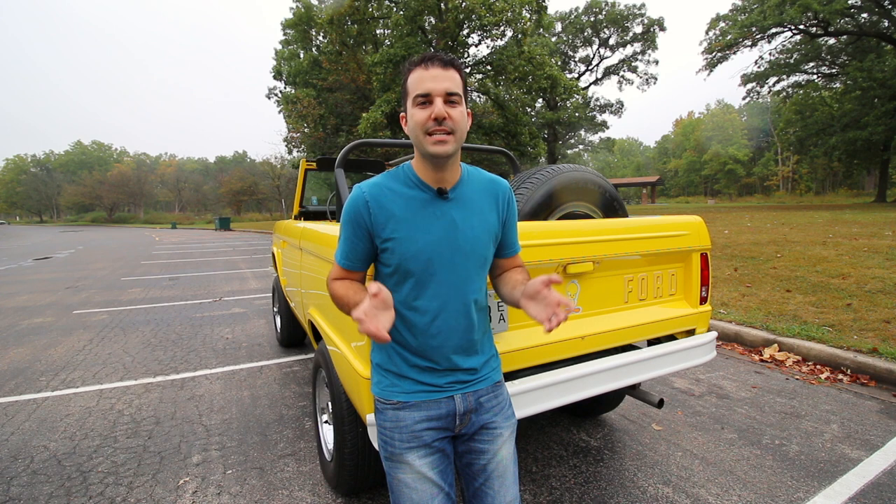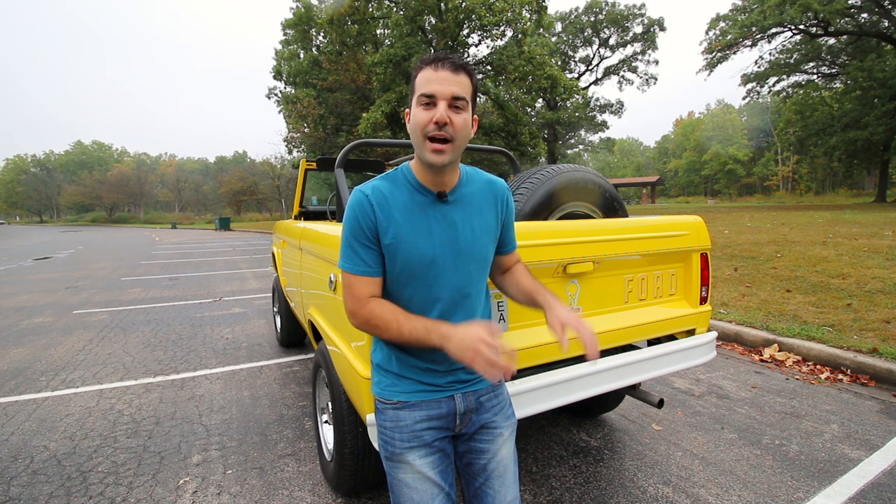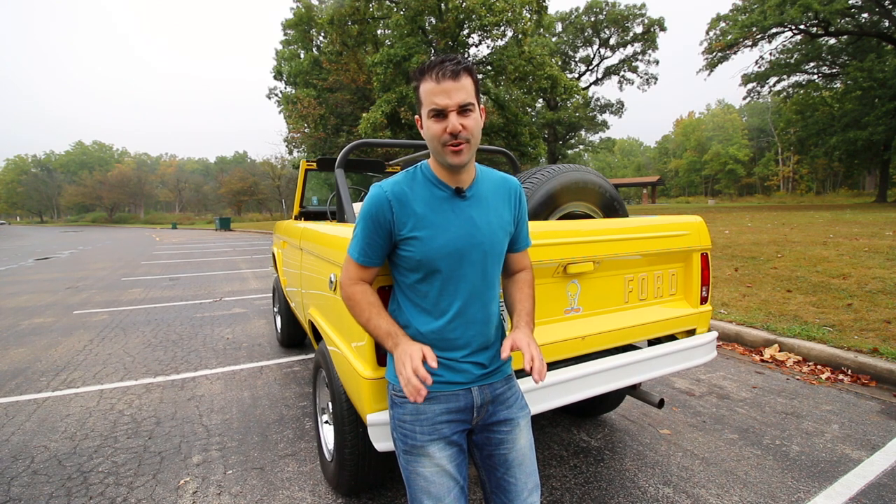My name is Alex and in today's video I'm super excited to show you this 1969 Ford Bronco that a good friend of mine just bought two months ago. We're going to go over all its unique modifications, lift it up in the air, take it out for a test drive, and talk about why if you're on the fence about buying a first generation Bronco you need to get off that fence — they are skyrocketing in price. Oh, and of course we're going to talk about the Tweety Bird theme, because the previous owner apparently loved the Looney Tunes.